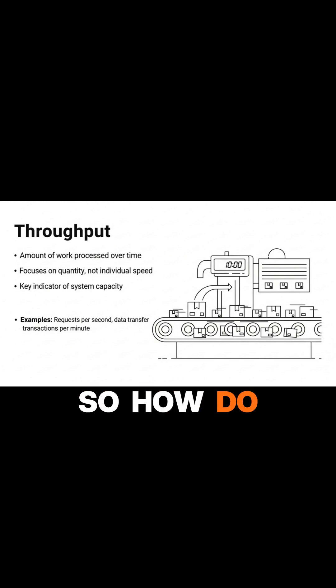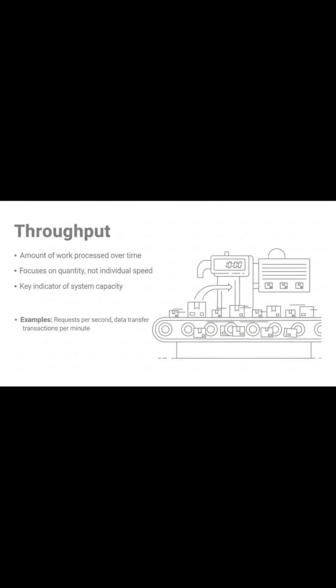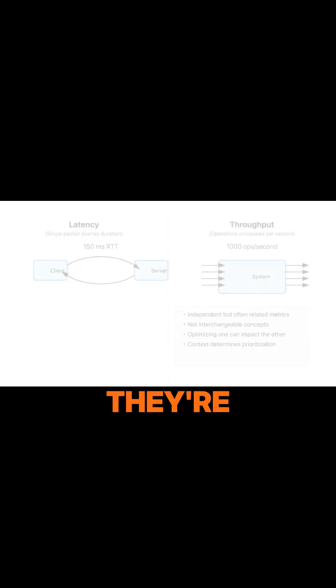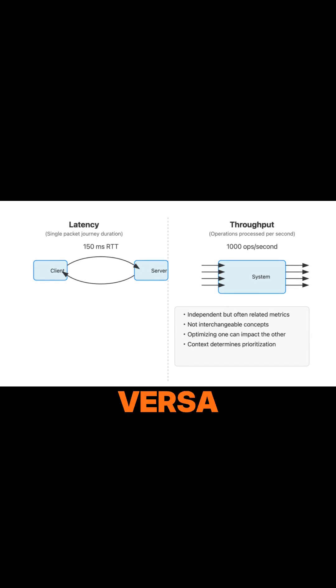So, how do latency and throughput relate? It's crucial to understand they are not interchangeable, though often confused. They're independent metrics, meaning you can have high throughput with high latency, or low latency with low throughput, and vice versa.